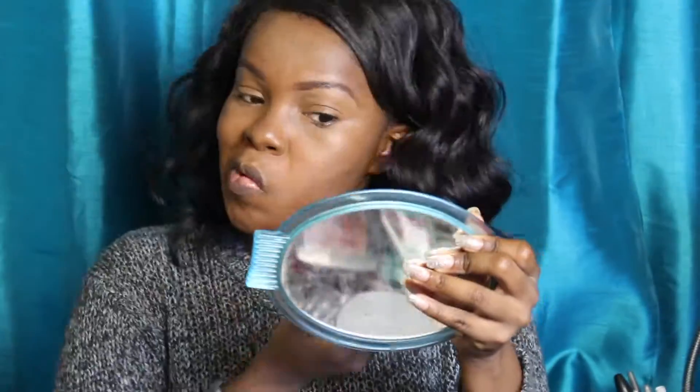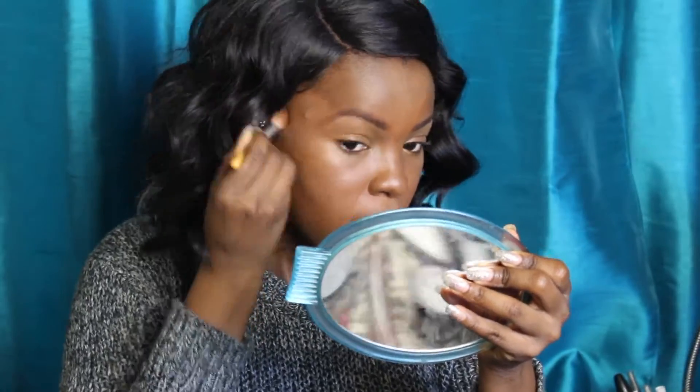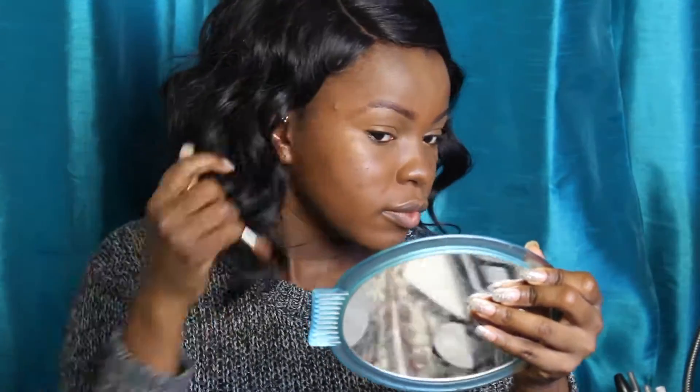Now I'm taking an L.A. Girl Concealer — the first one was in Fawn, this one is in Beautiful Brows — and I'm just going to use this to cover up any of my dark spots, using an EcoTools blending brush to help blend all that out.